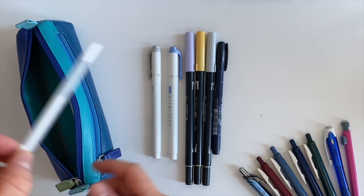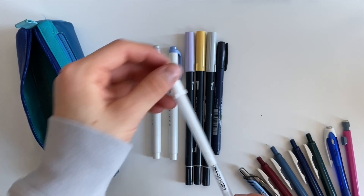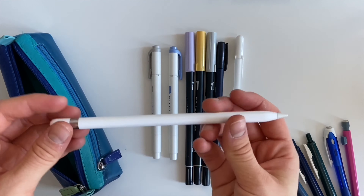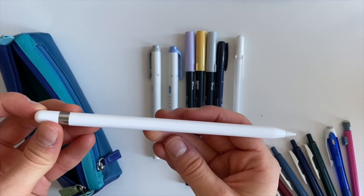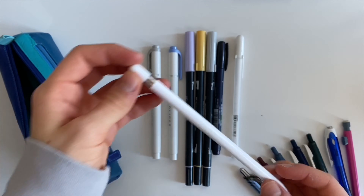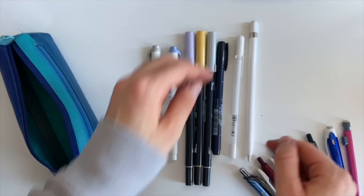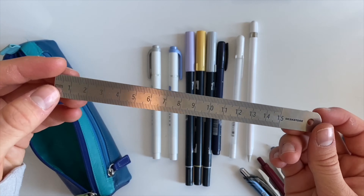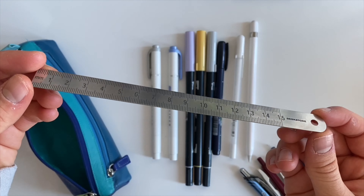I also keep a white jelly roll in my pencil case in case I need to correct some small detail. I also have my Apple Pencil here if I want to take my notes on my iPad someday. The last thing I have in my pencil case is a metallic ruler and the length is 15 centimeters.